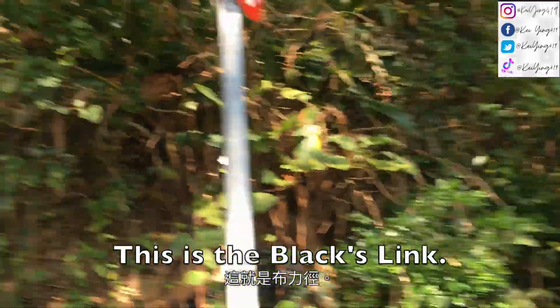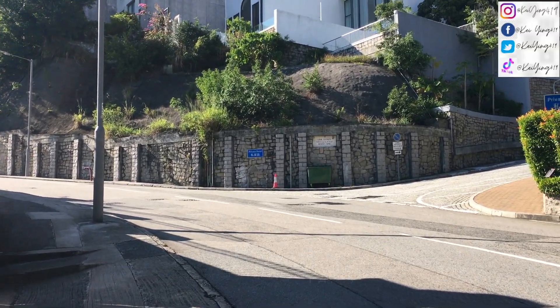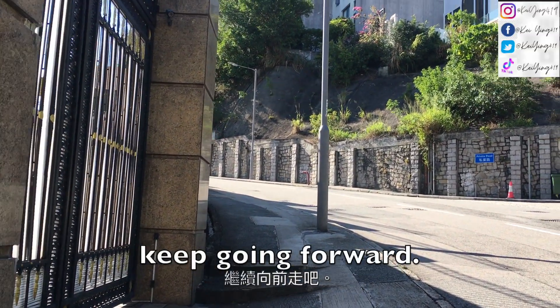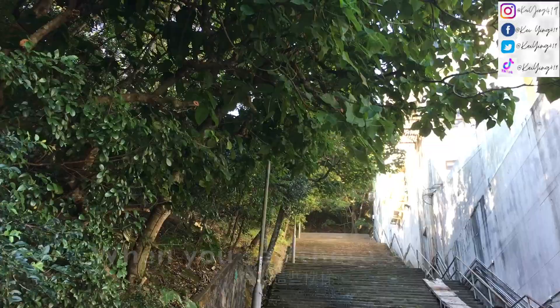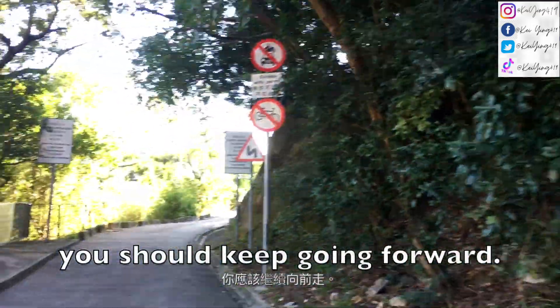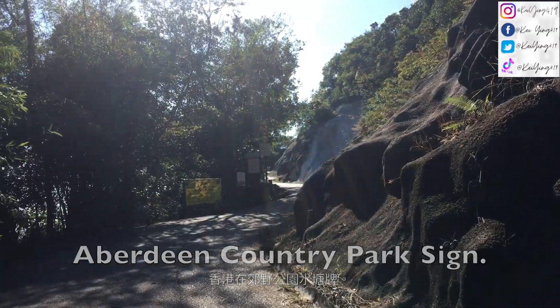This is the Black Link. You will walk past this link as you keep going forward, past the staircase, keep going to the front. Through these stairs, you should keep going forward, past this operating country park side.